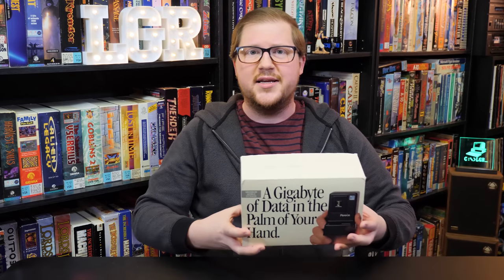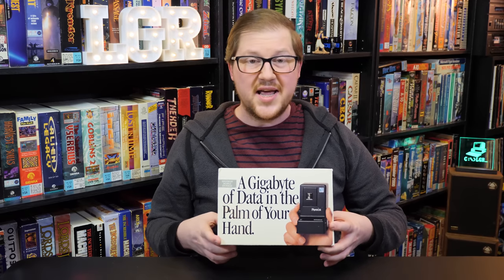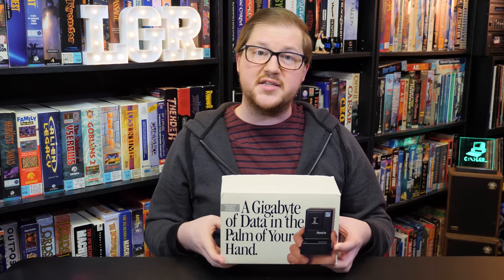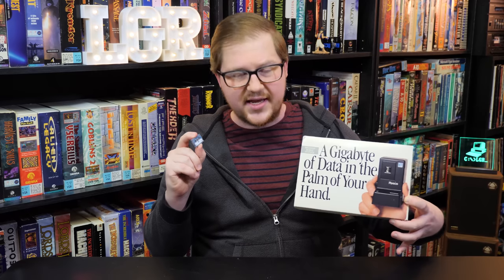Greetings and welcome to an episode of LGR Oddware, where we're taking a look at hardware and software that is odd, forgotten, and obsolete. Today it is this thing right here: the Datasonic's Pareos cassette tape storage device from 1994. You could get around a gigabyte of storage on a teeny tiny little cassette tape that is smaller than anything else ever made on the consumer market. So how does this work? Let's dive right into it.